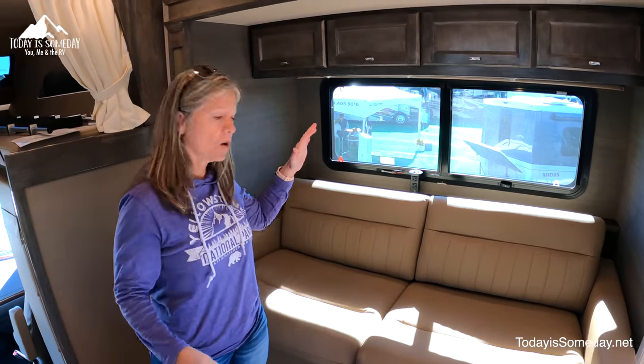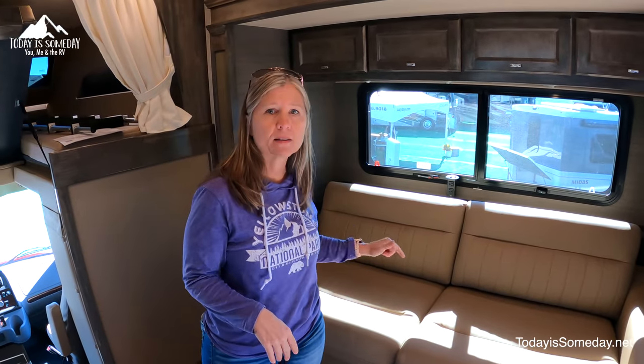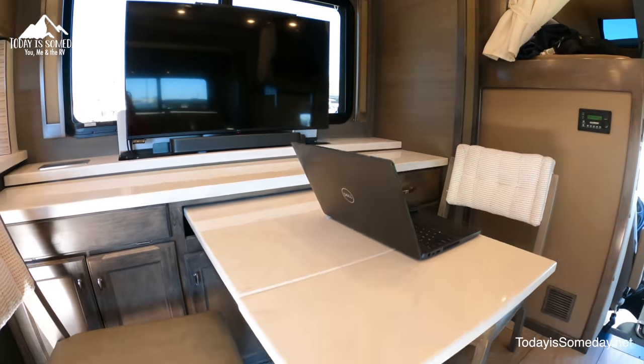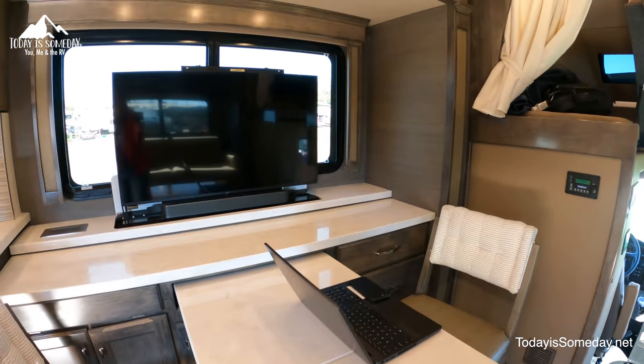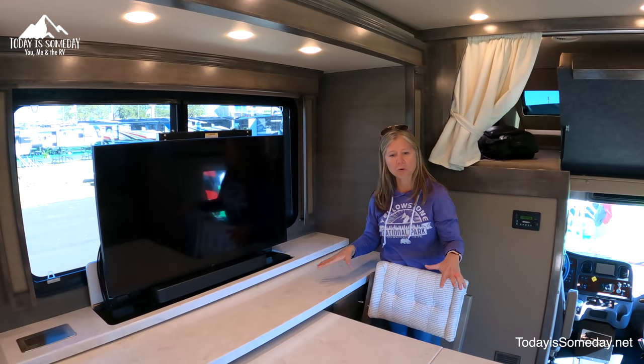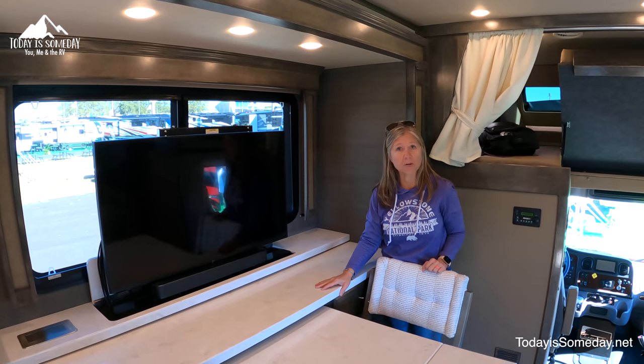The sofa is also a pullout bed, so that's extra sleeping if you have company. On the other side, of course, is your TV which will hide and move out of the way if you want to see these big huge windows here. And of course your dining table is also a desk, so you can work this out however you need it.